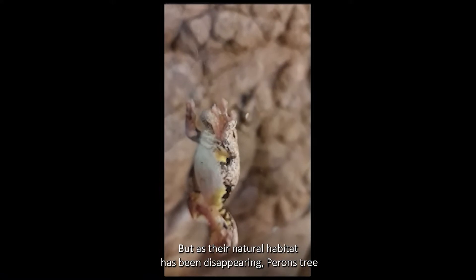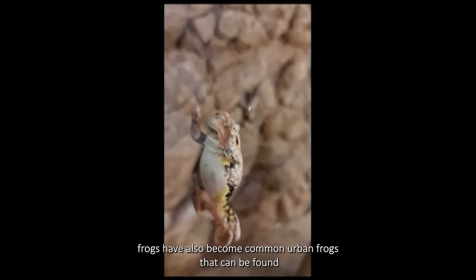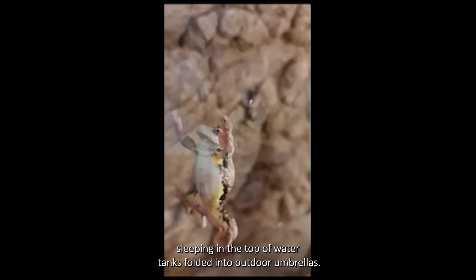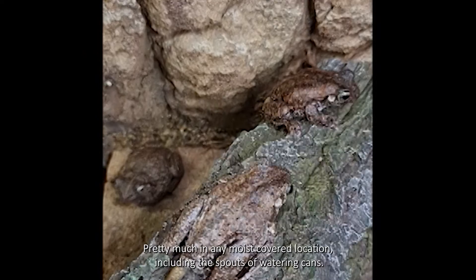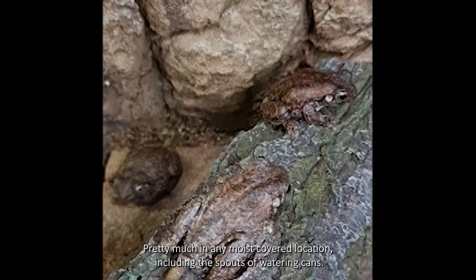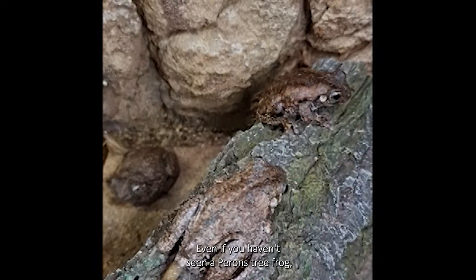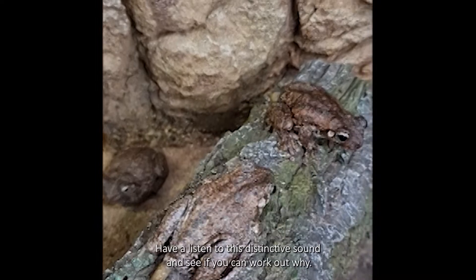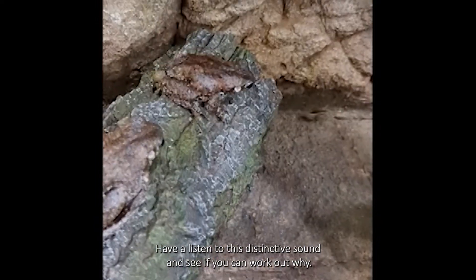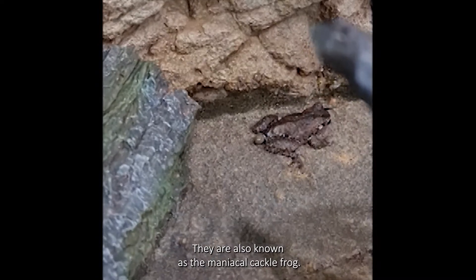But as their natural habitat has been disappearing, Perrin's tree frogs have also become common urban frogs that can be found sleeping in the top of water tanks, folded into outdoor umbrellas, pretty much in any moist covered location including the spouts of watering cans. Even if you haven't seen a Perrin's tree frog though, chances are you have probably heard one. Have a listen to this distinctive sound and see if you can work out why they are also known as the Maniacal Cackle Frog.